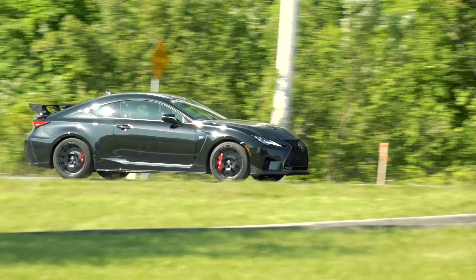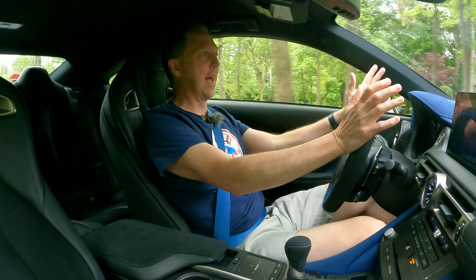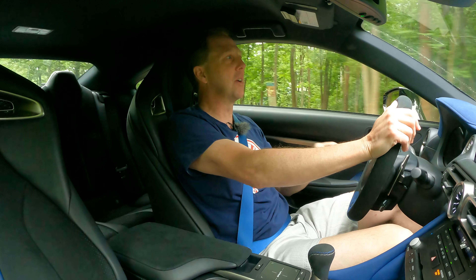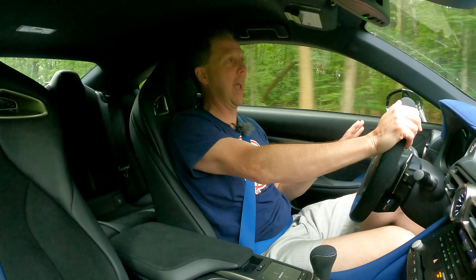Gas mileage is a respectable 19 mpg in combined driving. If you're not familiar with Lexus, you might be surprised to learn that even at this track edition level, this car is a soft, quiet cruiser around town — that's just the Lexus way.